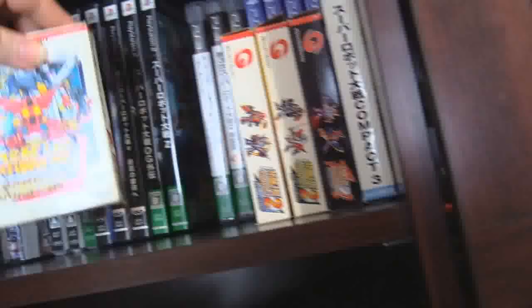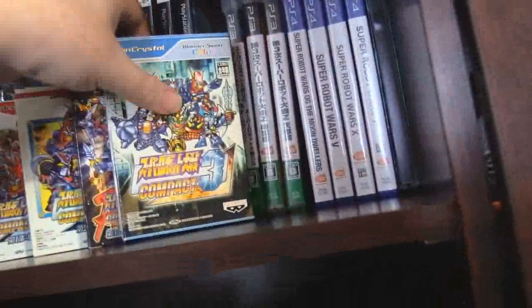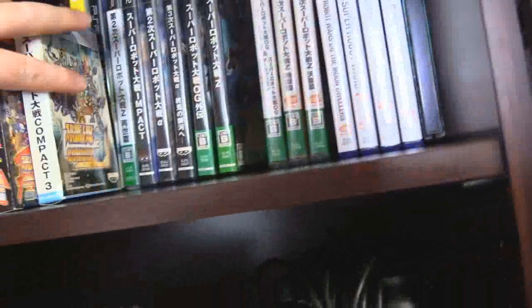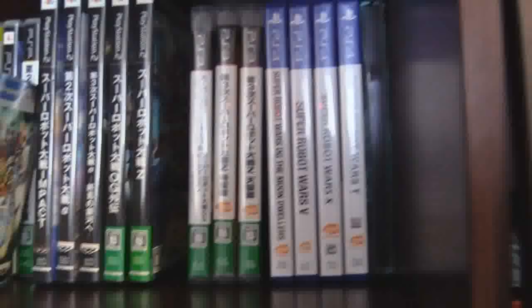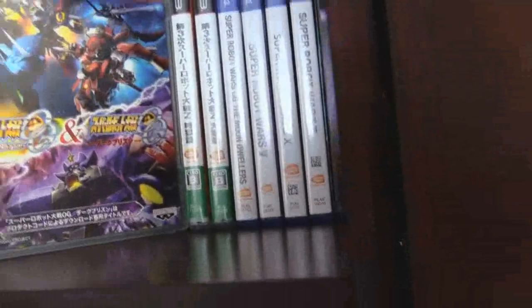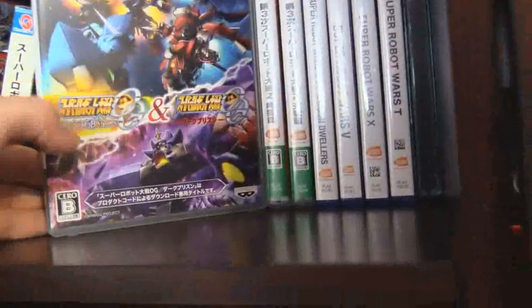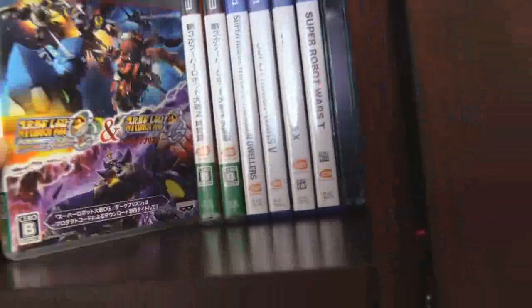My crowning achievement: all the Compact games. There's Compact the first, Compact Part 1, Compact Part 2, Compact 3 the Final, as well as Compact 3 itself. Over here we have OG Infinite Battle and Dark Prison. Unfortunately when I bought that off eBay, the code for Dark Prison doesn't work, but I have Infinite Battle — I think it's a fighting game, I haven't actually booted it up.